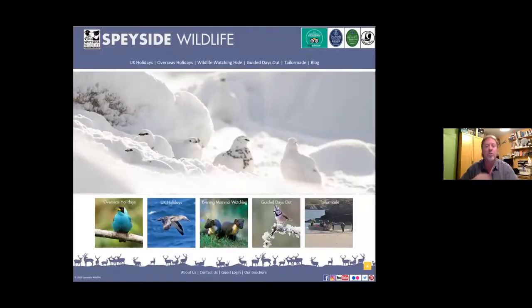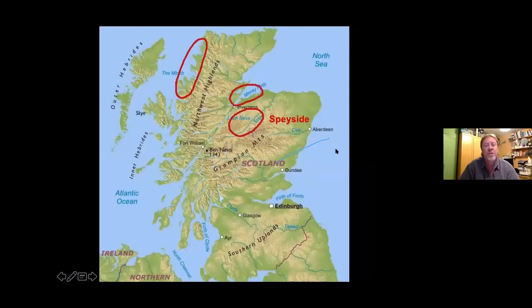I got a job with Speyside Wildlife leading holidays, and for the first two or three years the vast bulk of my work was travelling around Scotland showing people the wildlife. I very quickly realised that although I'd travelled very widely and covered huge areas, you could actually show people the vast majority of the species I'd seen in just three areas. So tonight, instead of talking about the entire Highlands of Scotland, I'm going to focus on these three regions where I can see most of the species you might be interested in.